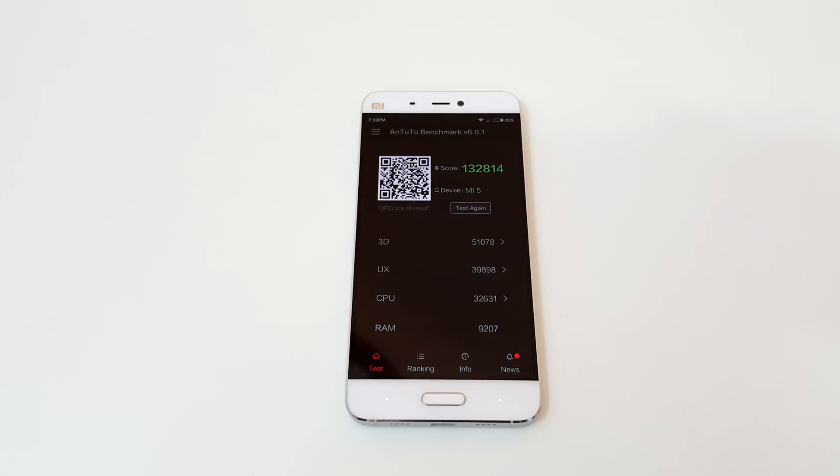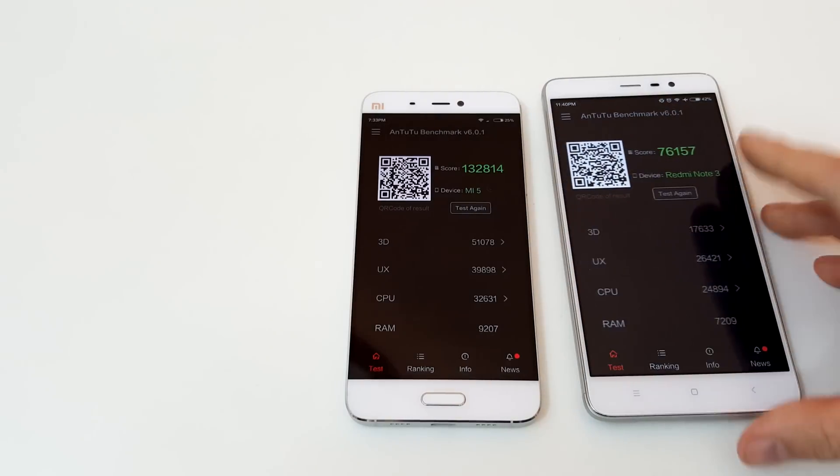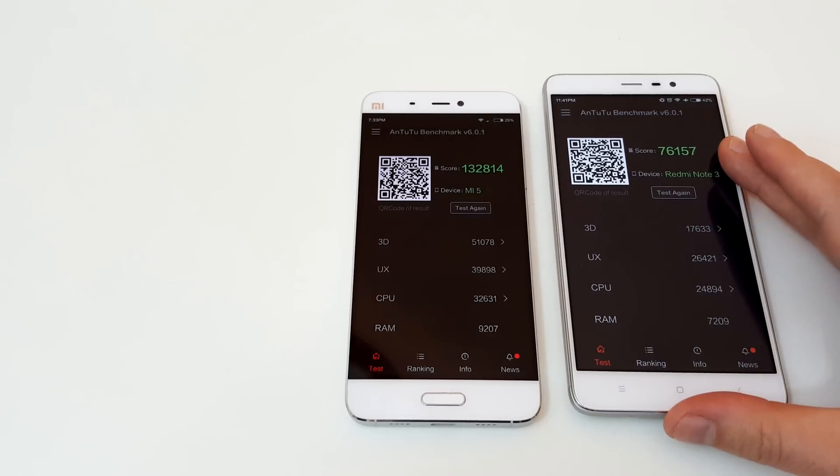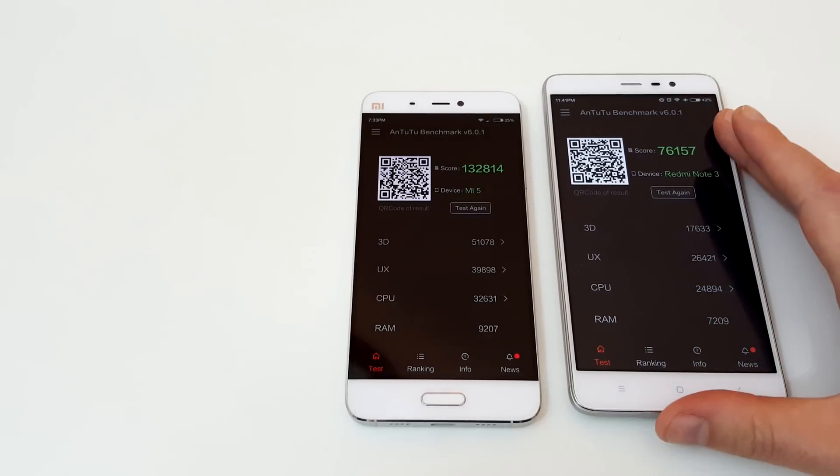So that's the Antutu 6.0.1 score — a very good score. And here is the Redmi Note 3 Pro, which gets under almost half there. That's quite a good score considering this is a $200 mobile phone.